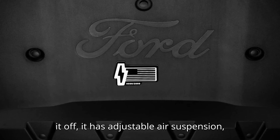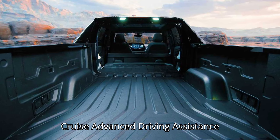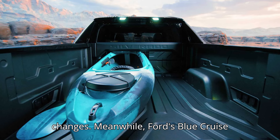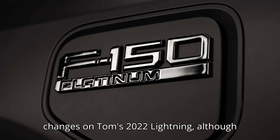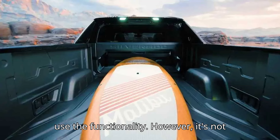To top it off, the Silverado EV has adjustable air suspension, four-wheel steering, and GM's Super Cruise Advanced Driving Assistance System (ADAS), which can do automatic lane changes. Meanwhile, Ford's Blue Cruise ADAS doesn't yet offer automatic lane changes on Tom's 2022 Lightning, although new 2024 Lightning and Mach-E drivers can use the functionality.